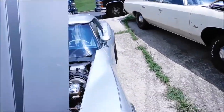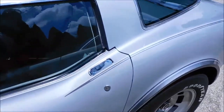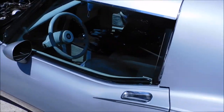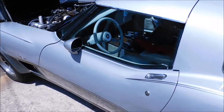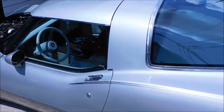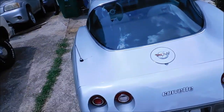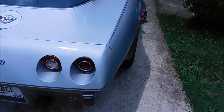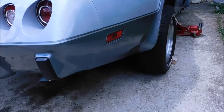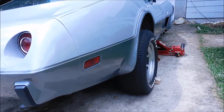God, this thing is in good shape. Look at that — it's still for sale. How much you think it costs? Everything is original. Good gracious. Man, this thing is bad boy to the bone.